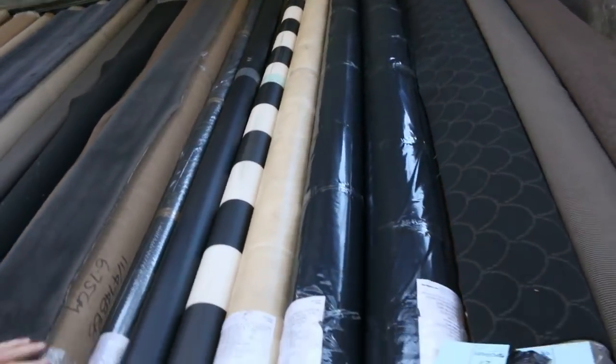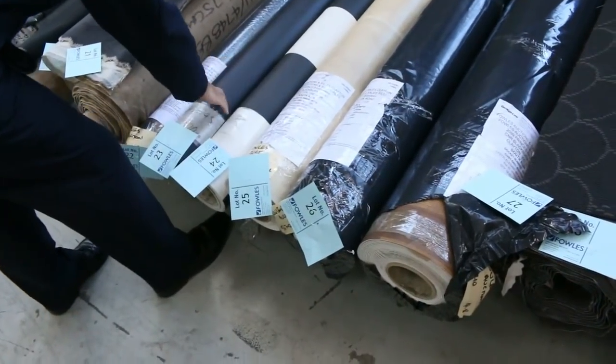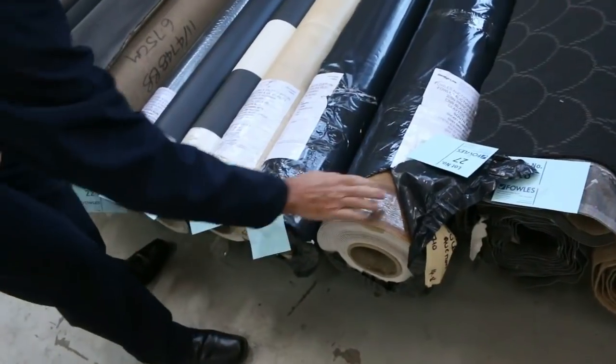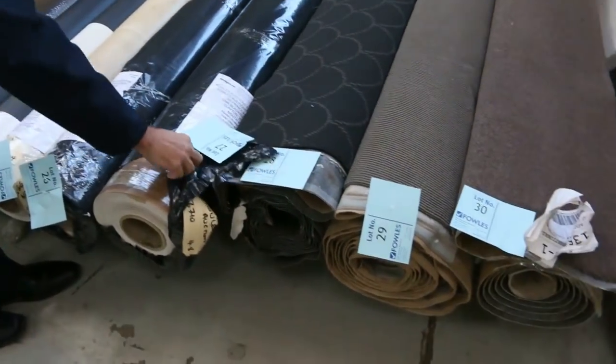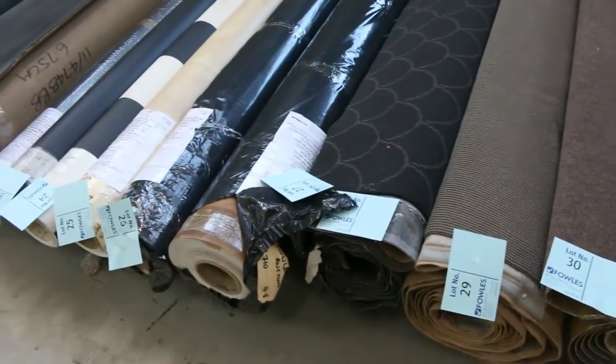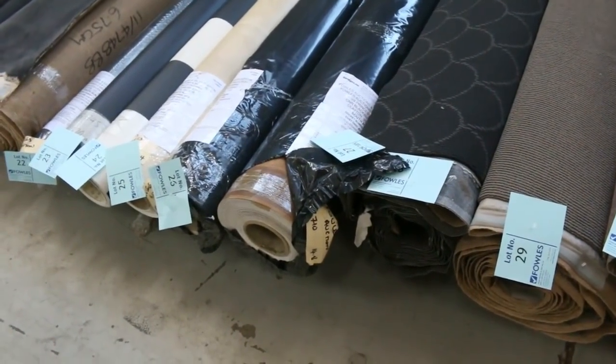We've got some new rolls of vinyl in this week — we've got the tile look, the plain black, the black and white check, a nice beige slate look, and a nice big roll of timber-look vinyl. Great rolls there of 4-metre-wide vinyl, and they'll generally sell for around $25 to $35 a linear metre.